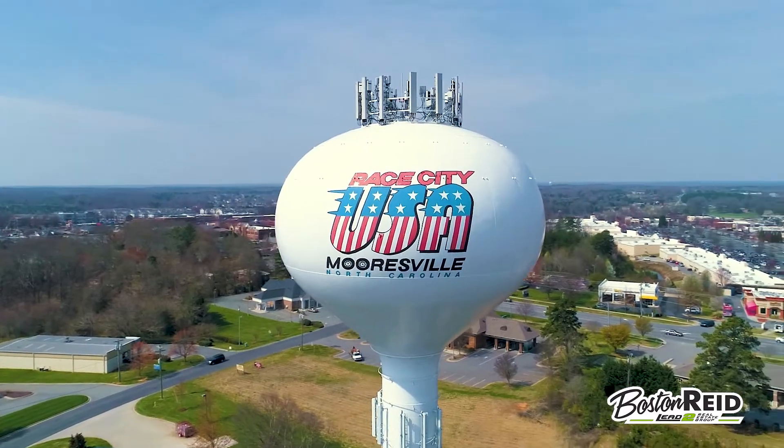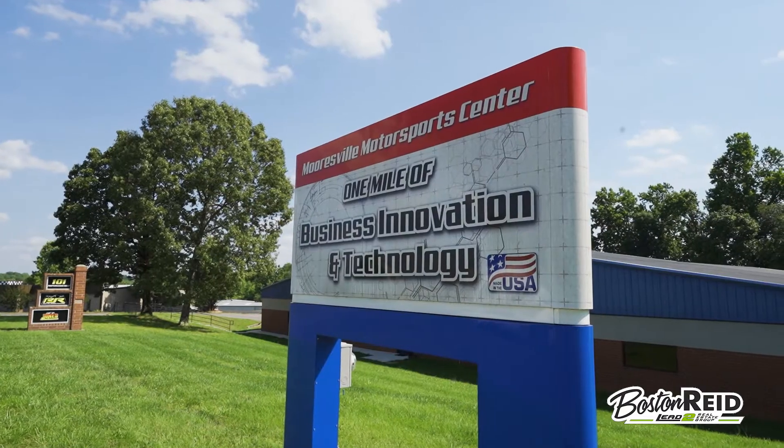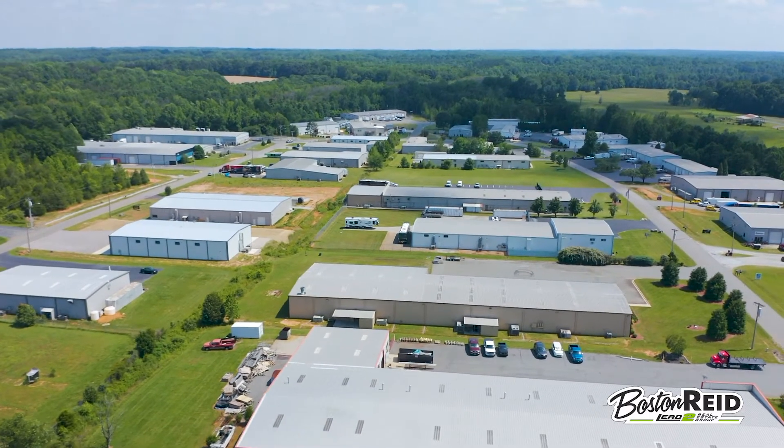Located in Race City, USA, neighboring the Mooresville Dragway, the Mooresville Motor Sports Center is an industrial complex that is home to many NASCAR teams and other businesses that support the racing industry.